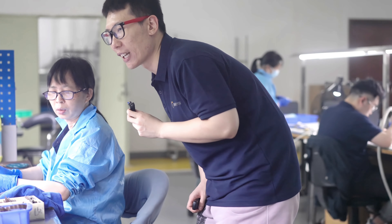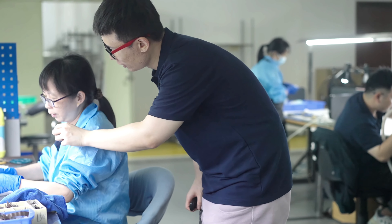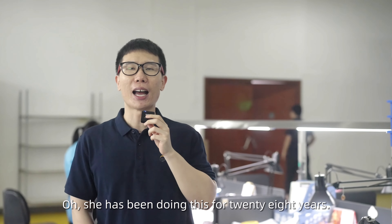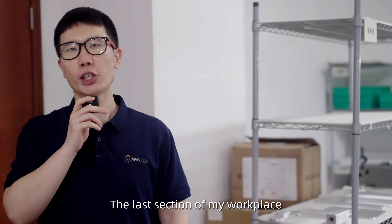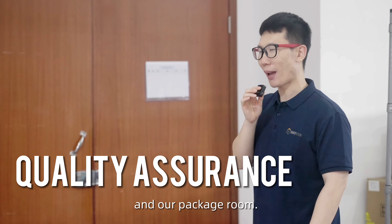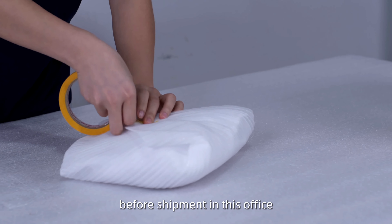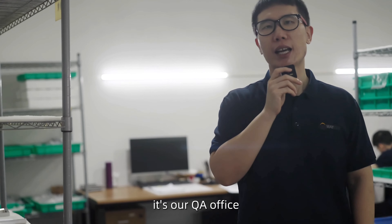This is the CNC area. CNC machining is the second production process. We have many operators carefully checking the whole production process to keep the quality. Our machines work 24 hours a day to shorten the lead time. We can also manage to machine some precision parts with excellent surface roughness. The best tolerance we can achieve is 2 micrometers. Now I can show you one of our machines here.